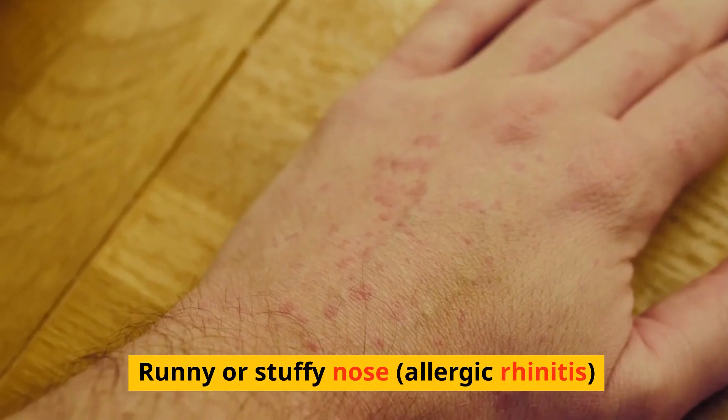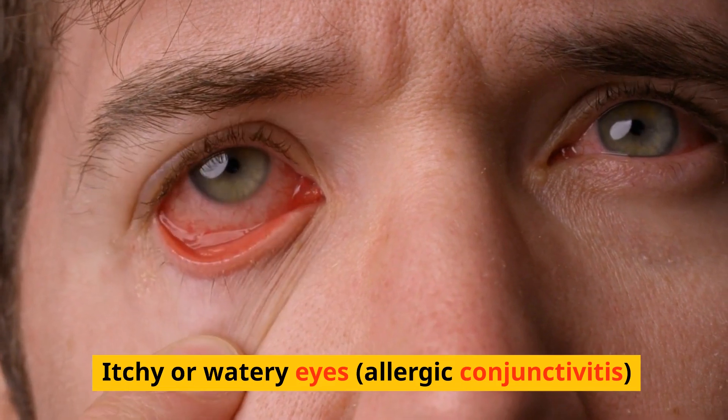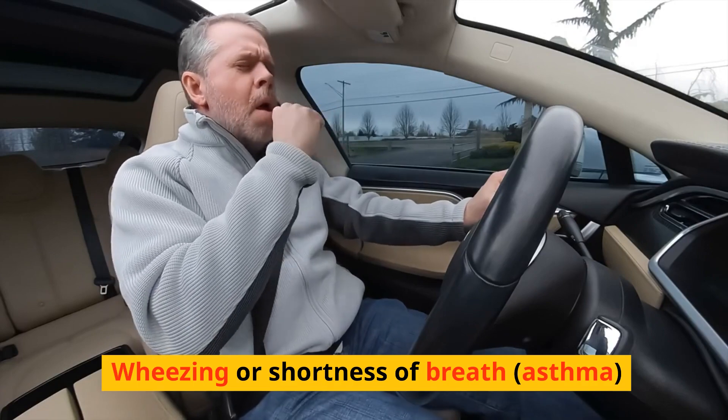Sneezing. Runny or stuffy nose, allergic rhinitis. Itchy or watery eyes, allergic conjunctivitis. Coughing. Wheezing or shortness of breath, asthma.